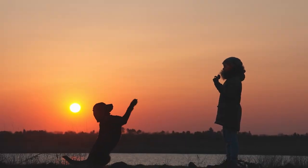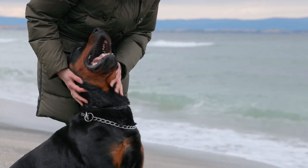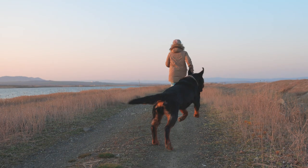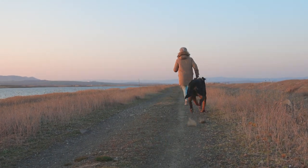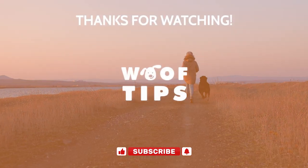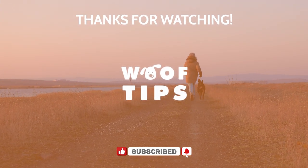By following these tips, you can train your Rottweiler to have good bite inhibition and prevent any unwanted biting behavior. That's it for today's video on how to train your Rottweiler to stop biting. We hope you found these tips helpful. Don't forget to like the video and subscribe to our channel for more dog-related content.